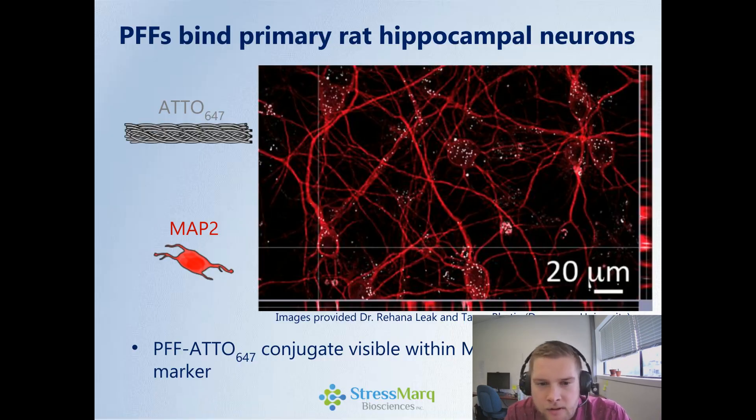These preformed fibrils have also been shown to bind to rat hippocampal neurons. Here we have our preformed fibril conjugated to an ADO647 dye so we can observe it in neuronal cultures. In red, we're looking at MAP2 staining — the panneuronal marker. All of those little gray specks in the image are actually our preformed fibrils. We add them to the culture and then wash them. This data was provided by Dr. Rihanna Leek at Duquesne University, and there is a significant association of these preformed fibrils with primary rat hippocampal neurons.